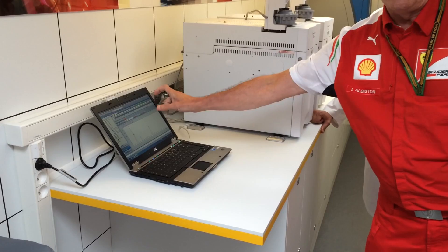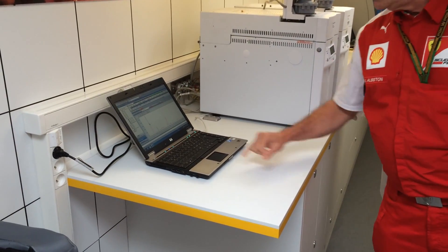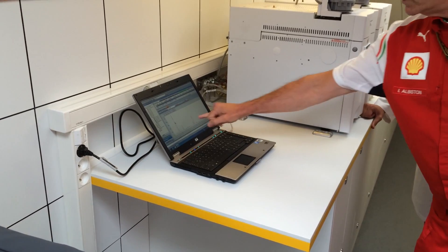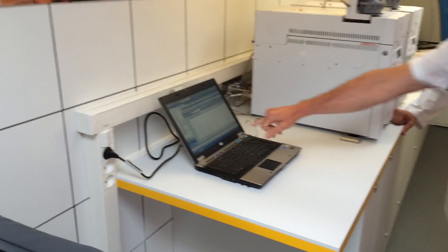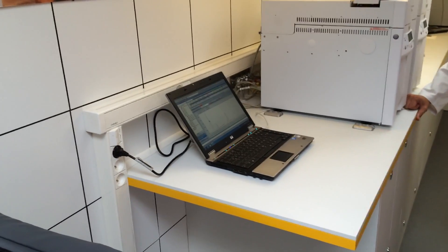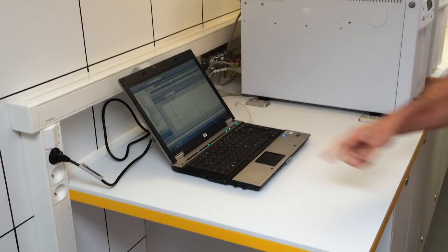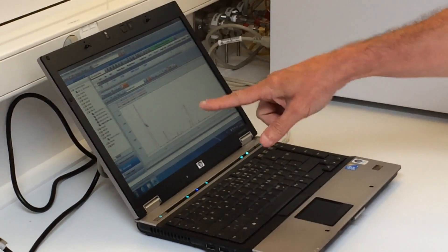This is a portion of the chromatogram — we've blown it up so you can get a better idea. There are actually two lines there, though it looks like one. There's a blue line, which is the sample pre-approved by the FIA, and a red line, which is the sample we've just run. As you can see, that's exactly what we want to see — the two lines are essentially identical.